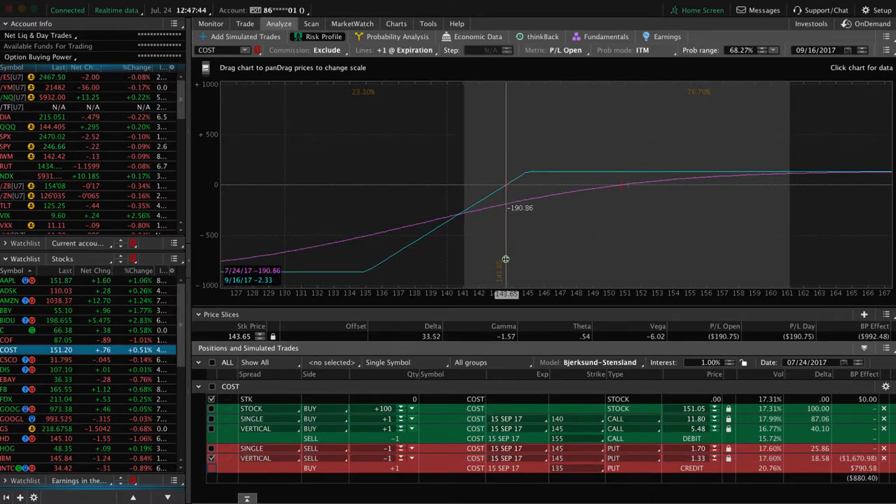One strategy that a lot of people like is selling a short put vertical. It's still a bullish play with a high probability chance of making money — over 76%. However, your downside is capped. You're always giving up something for something else, so if you're going to limit your downside, you're giving up some upside potential. With the short put you're collecting a credit of $1.70, whereas with the short put vertical you're only collecting $1.33, which affects your max profit.